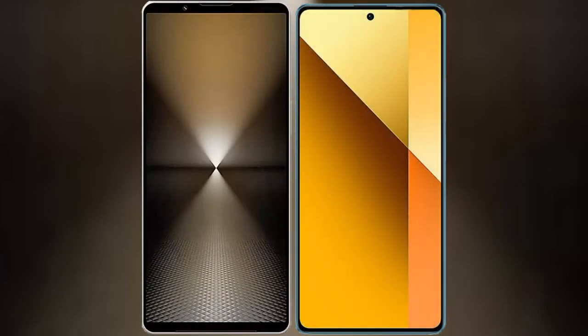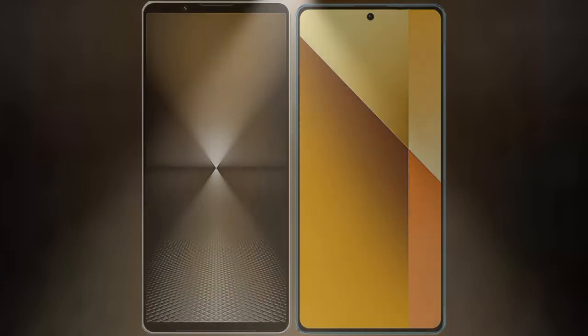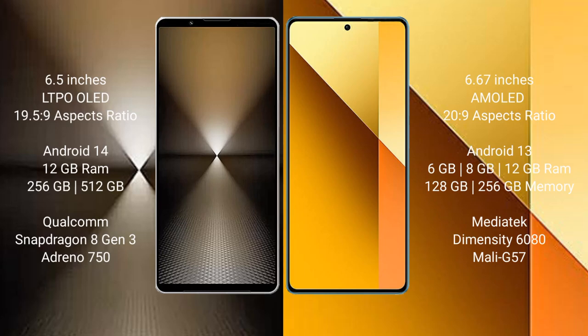I will compare the new Sony Xperia 1 Mark 6 with Redmi Note 13. Sony Xperia 1 Mark 6 comes with a 6.5-inch LTPO OLED display and aspect ratio 19.5:9. Redmi Note 13 has a 6.67-inch AMOLED display and aspect ratio 20:9.